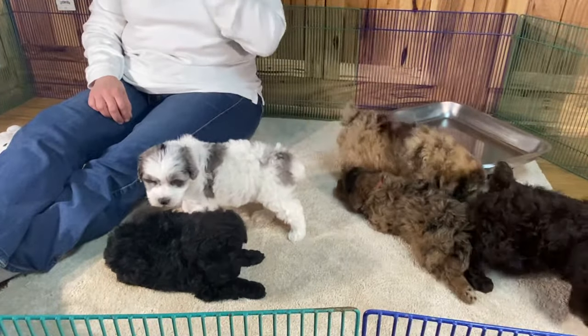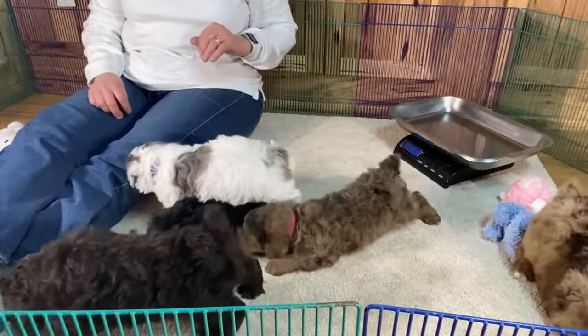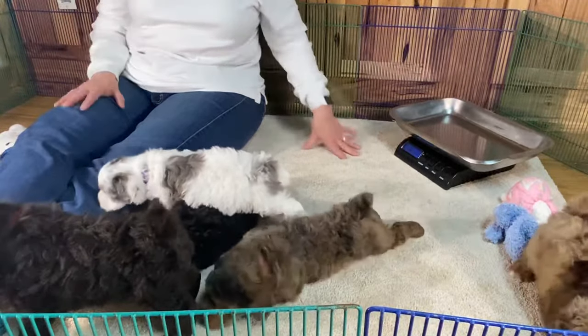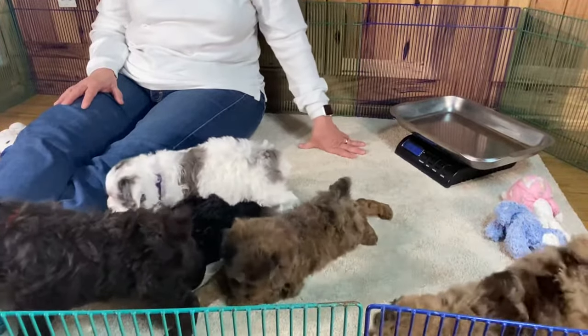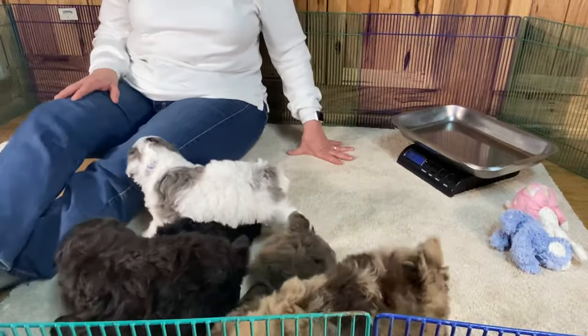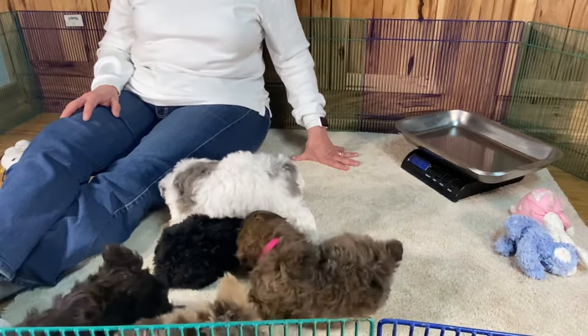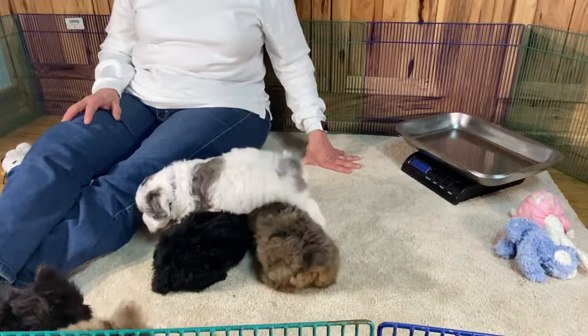I took pictures of these guys today, so you'll probably see the pictures first. This will be their last set of pictures — this is their six-week picture that we took today, and we're only two days off of it. From now on, all we're going to put on is videos because they were impossible today to put on a table. I wasn't happy with their pictures.